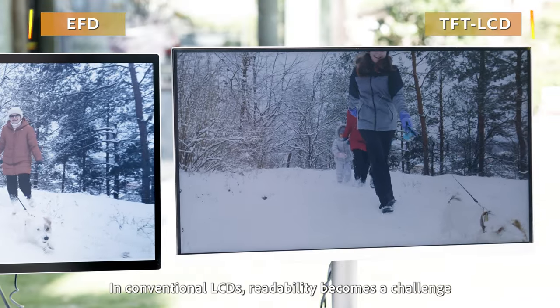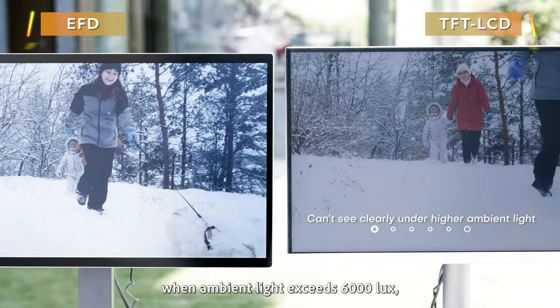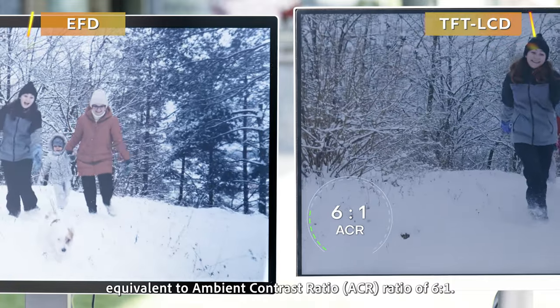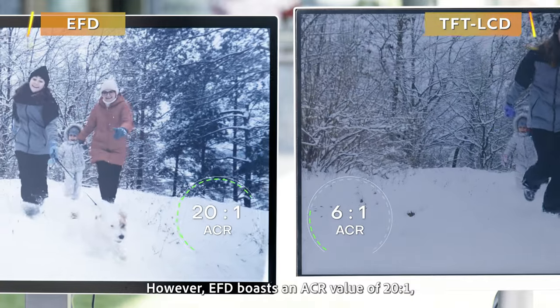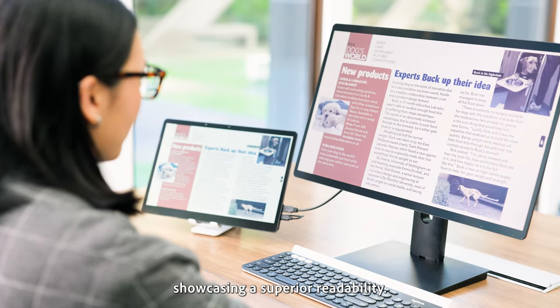In conventional LCDs, readability becomes a challenge when ambient light exceeds 6,000 lux, equivalent to an ambient contrast ratio of 6 to 1. However, EFD boasts an ACR value of 20 to 1, showcasing superior readability.